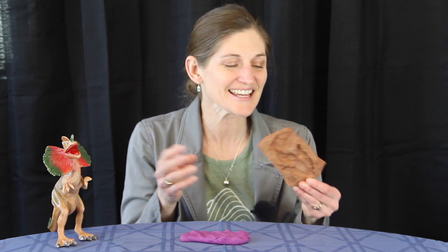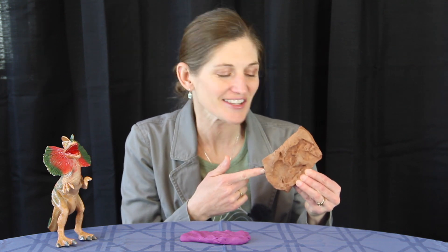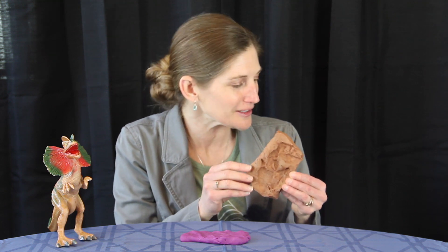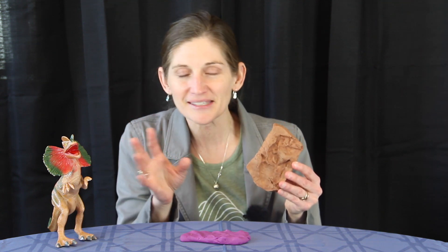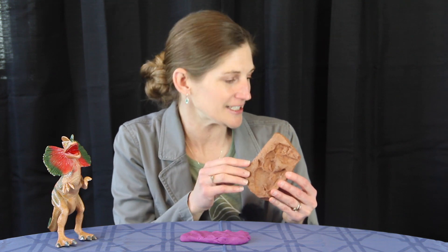Hello, today I have a fossil to share with you. This is a Grallator trace fossil — it's a dinosaur footprint. This is a cast of a footprint found out in western Colorado, from the Chinle Formation out in Mesa County. It was deposited in rocks from the Triassic.